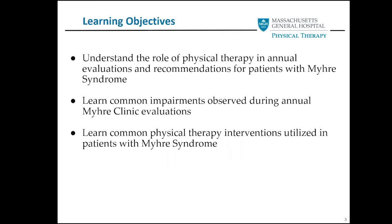Here are our learning objectives. I'd like you to understand the role of PT in annual evaluations and some generalized recommendations for patients with Myrie. I'd like you to learn some common impairments observed during annual Myrie Clinic evaluations and learn some common physical therapy interventions utilized in patients with Myrie Syndrome.